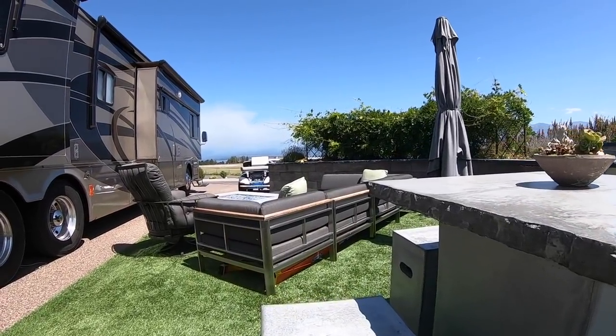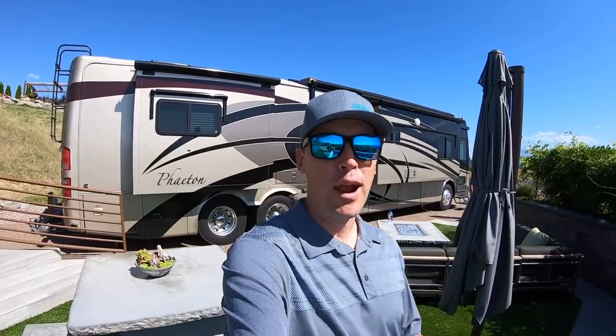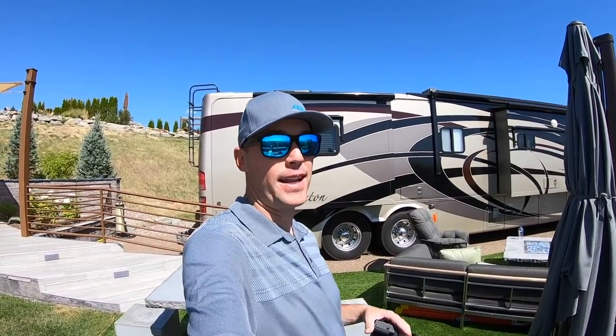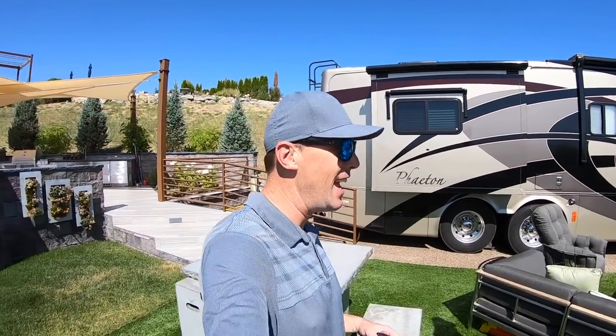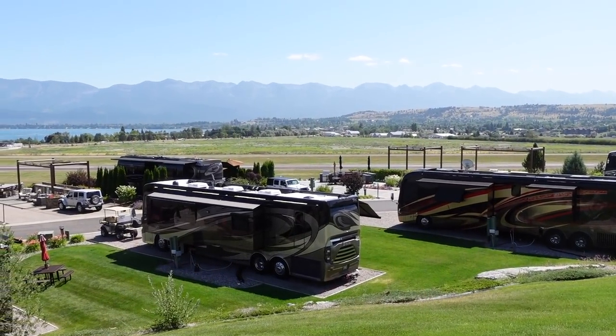If you haven't been to the Polson Motor Coach Resort here on Flathead Lake, it's a phenomenal place — it's absolutely beautiful. Ladies and gentlemen, it is a beautiful day here in Polson, Montana. Right now my coach is probably sitting in the nicest RV spot it's ever had the chance to sit in. Today I want to give you a complete tour of Polson Motor Coach Resort.